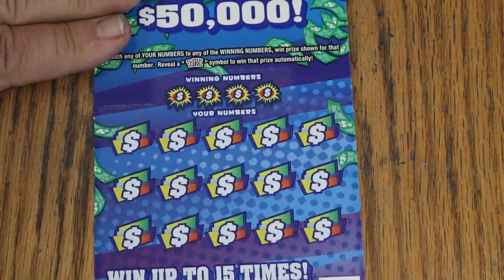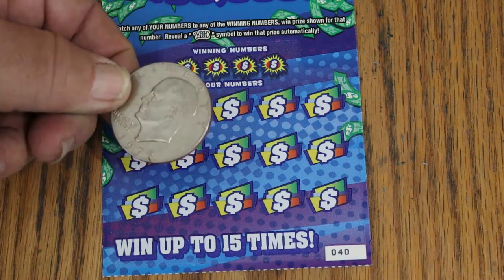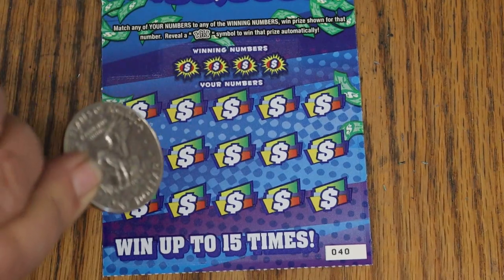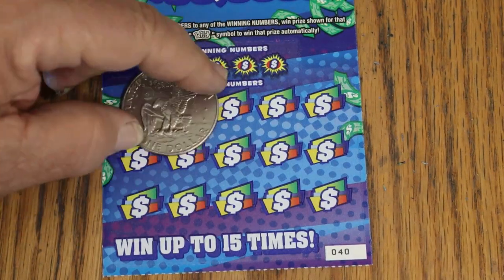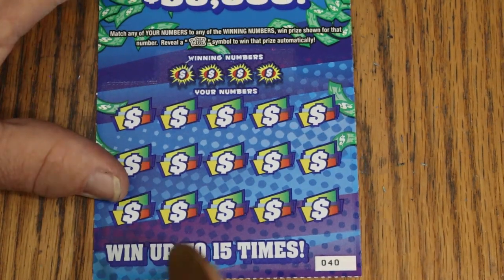We're going to use something a little different coin-wise today. We're actually going to use a real coin — a 1977 Eisenhower dollar. Don't see these in circulation very often. Anyway, we'll see what happens.